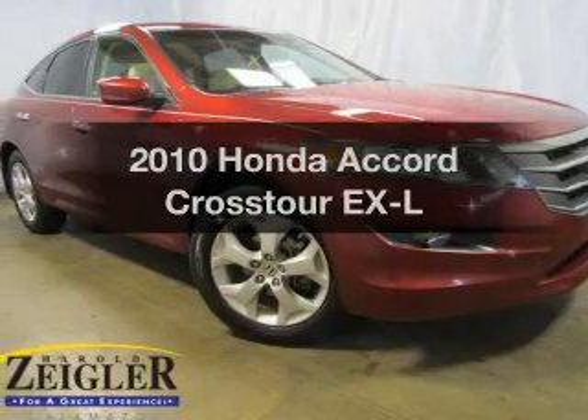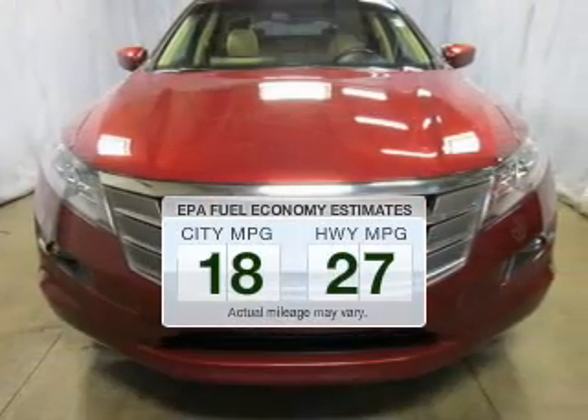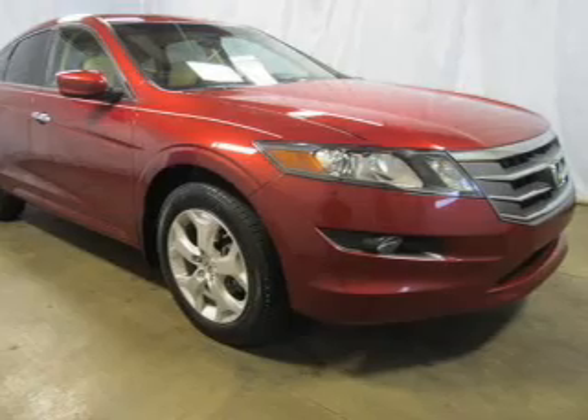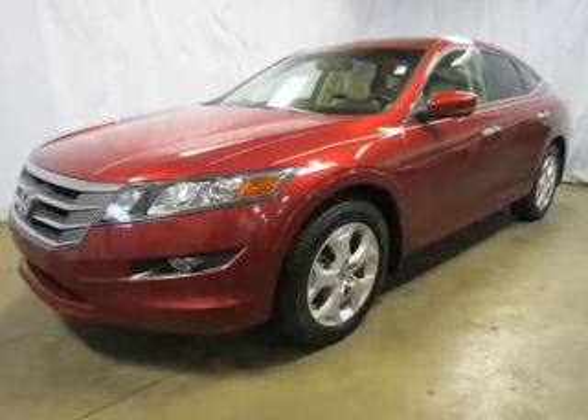If you're looking for an automobile with great attributes, look no further. Save your money — make fewer trips to the gas station when driving this fuel-efficient vehicle. The powertrain includes front-wheel drive with a solid six-cylinder engine that responds smoothly to its five-speed automatic transmission.